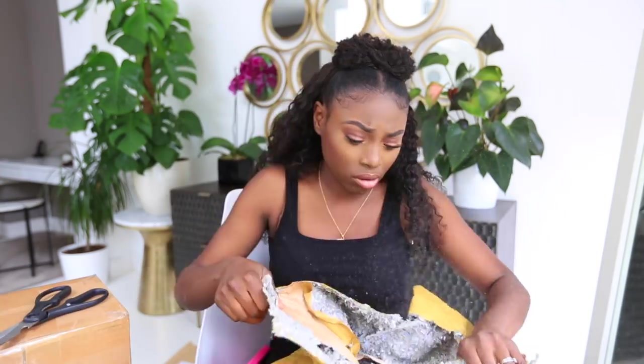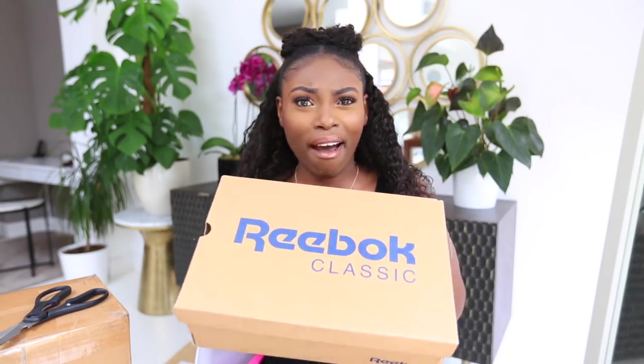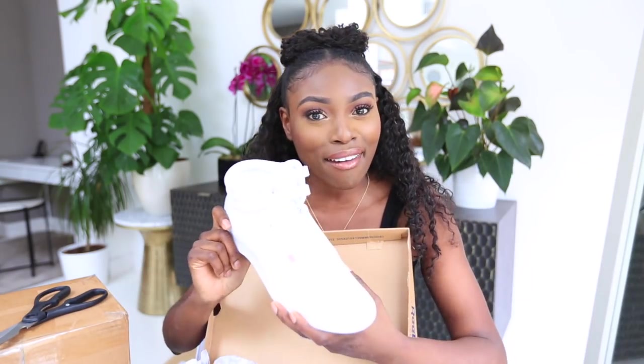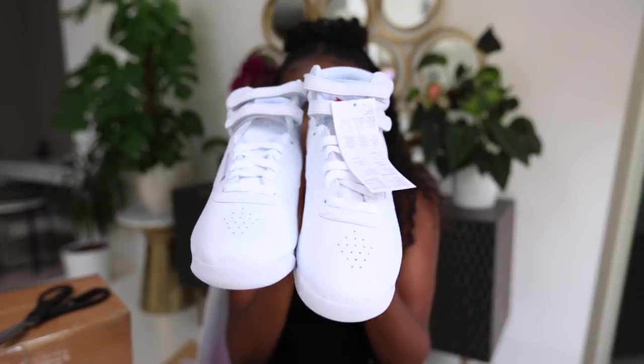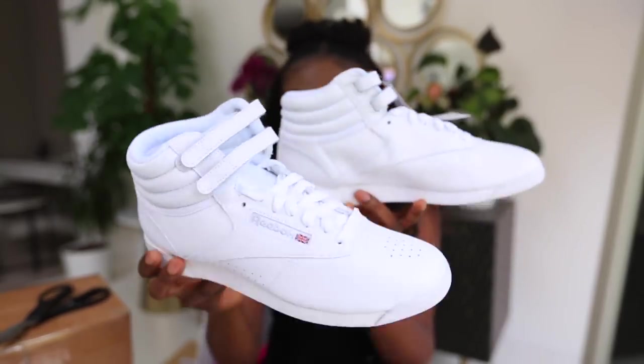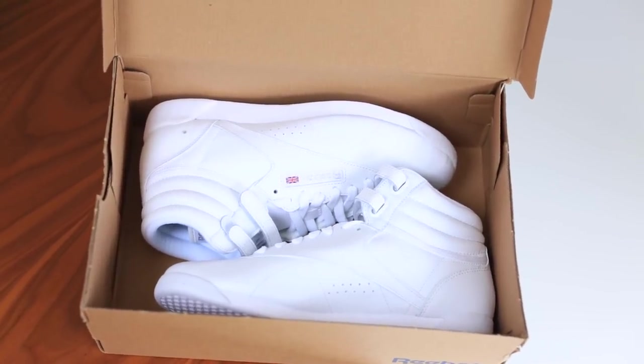This is from M&C Saatchi Sports and Entertainment on behalf of Reebok Classics. The card says: 'I hope you enjoyed these fresh kicks, have fun — from the Reebok Classics team.' They're proper classic high-top Reebok trainers. They came in a recycled envelope, which I'm not mad about — I like the idea of recycling.